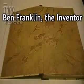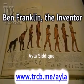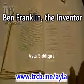Ben Franklin, The Inventor, by Ayla Sadiq. www.trcb.me/Ayla.